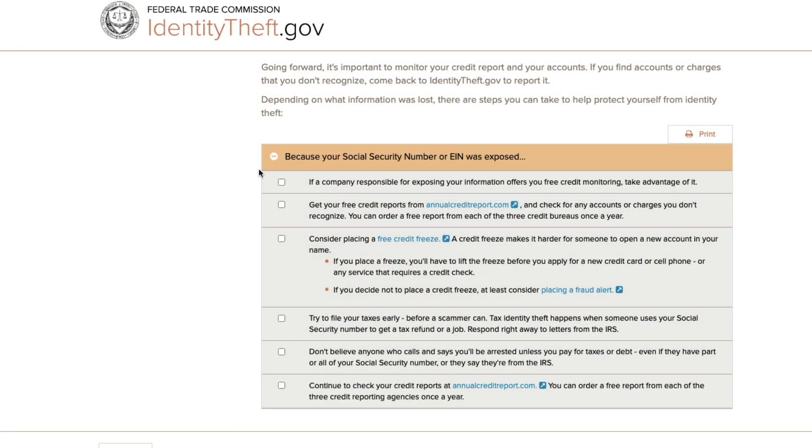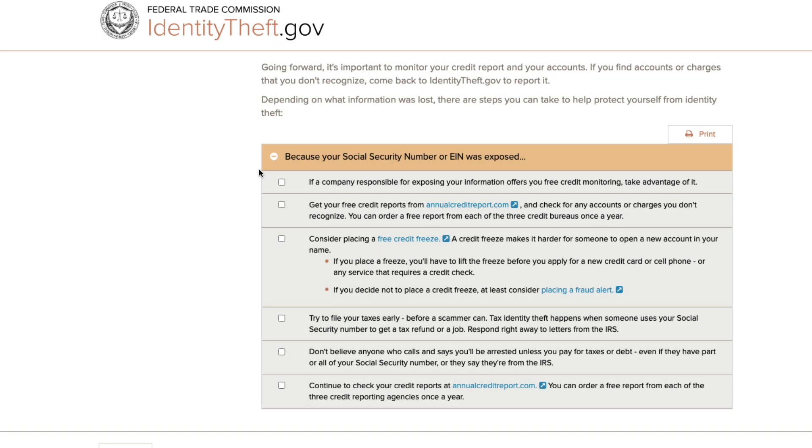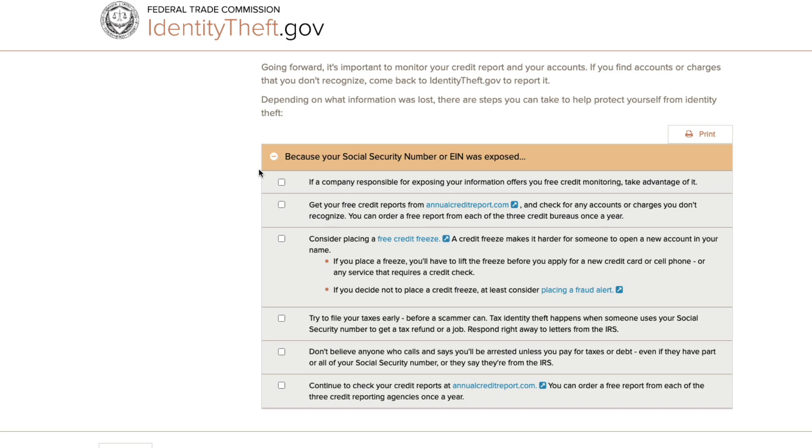This is where it didn't end for me. As you can see from this page, there are other steps you can take. One of them is putting a fraud alert on your credit file. Another is freezing your credit. And there's even a third one that's sometimes referred to as locking your credit. What are the differences between all three? I've done two of the three as a result of what happened this past week. In the next video, I'm going to walk through all three — what the differences are, how you can put a fraud alert or freeze your credit, and just as importantly, how you can do it for free.